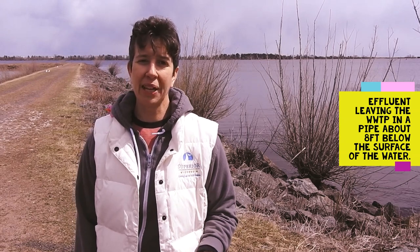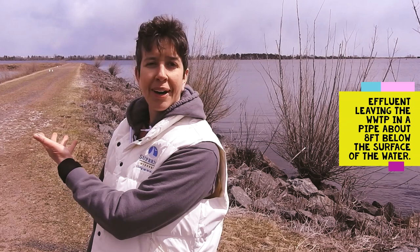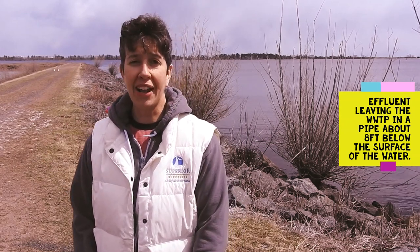After 12 hours, the water is finally clean and it's exiting the wastewater treatment plant as effluent, going out into the St. Louis River estuary or the Lake Superior harbor. That water is leaving the treatment plant in a pipe about eight feet below the surface of the water.